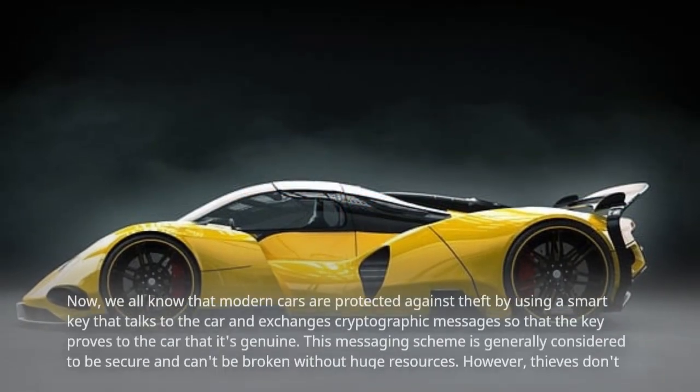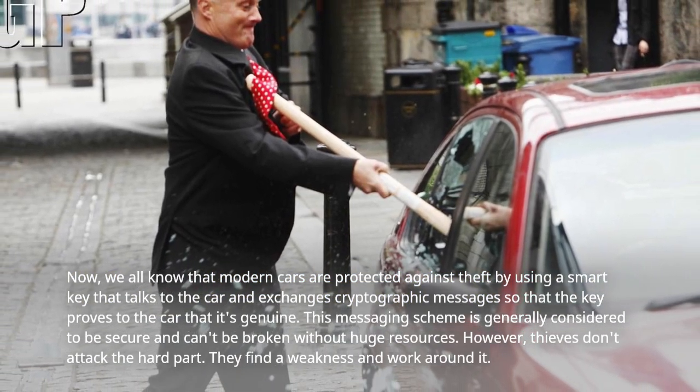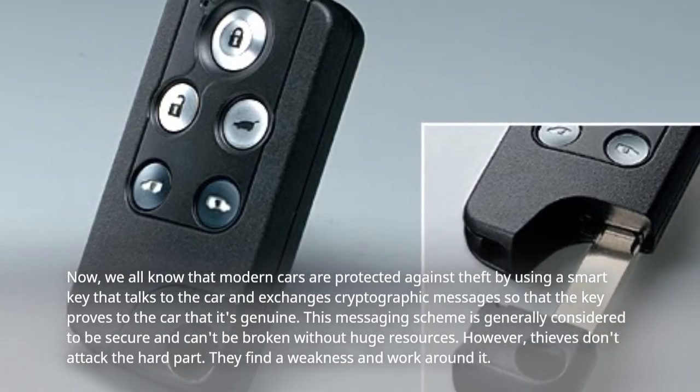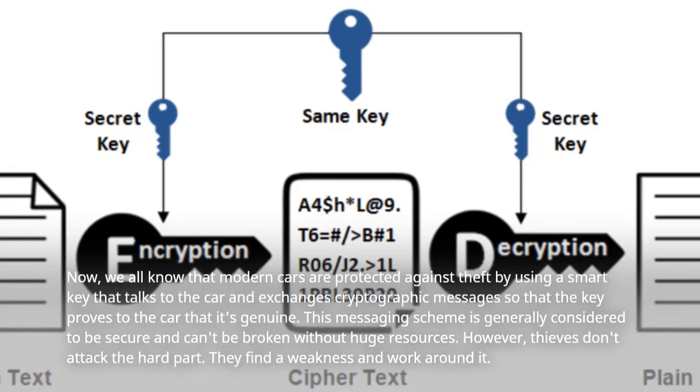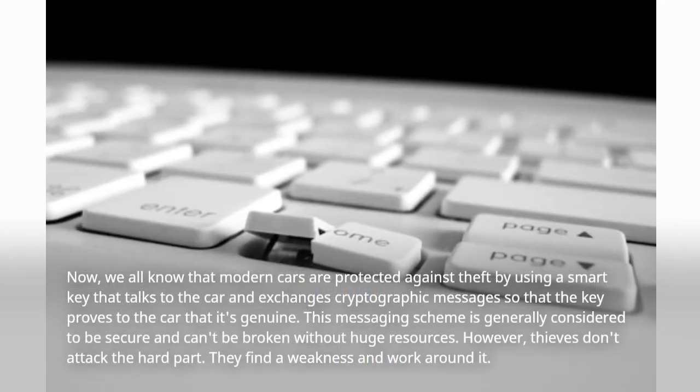Now, we all know that modern cars are protected against theft by using a smart key that talks to the car and exchanges cryptographic messages so that the key proves to the car that it's genuine. This messaging scheme is generally considered to be secure and can't be broken without huge resources.